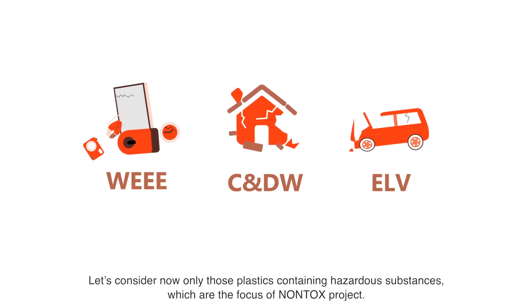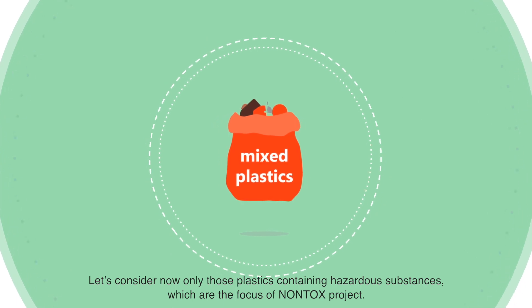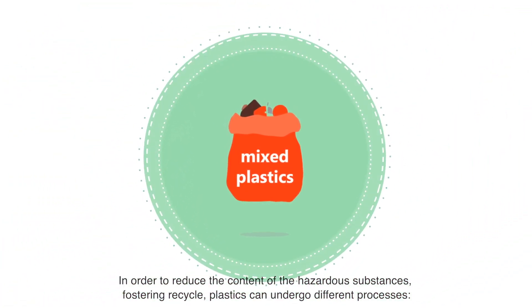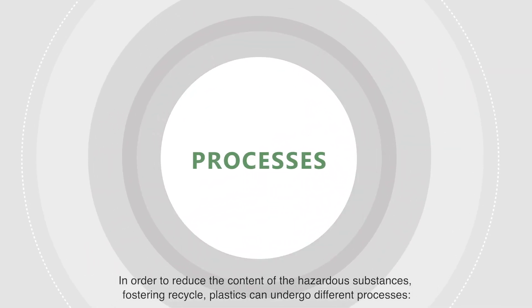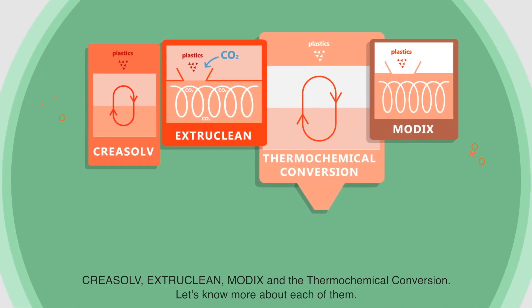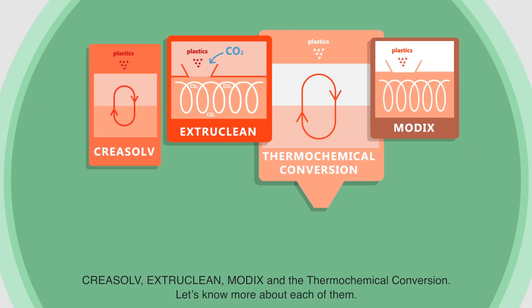Let's consider now only those plastics containing hazardous substances, which are the focus of Non-Tox Project. In order to reduce the content of hazardous substances and foster recycling, plastics can undergo different processes: Creosol, ExtraClean, Modix and thermochemical conversion.